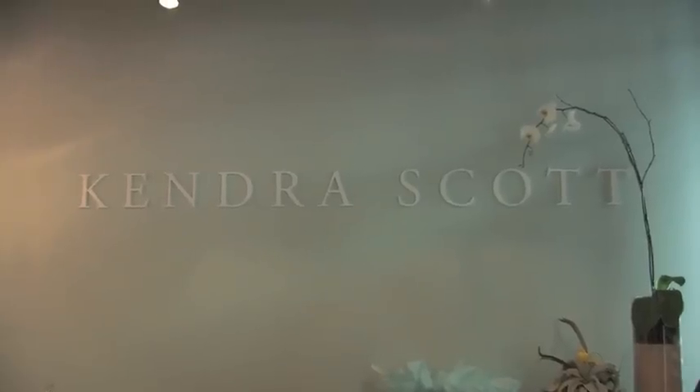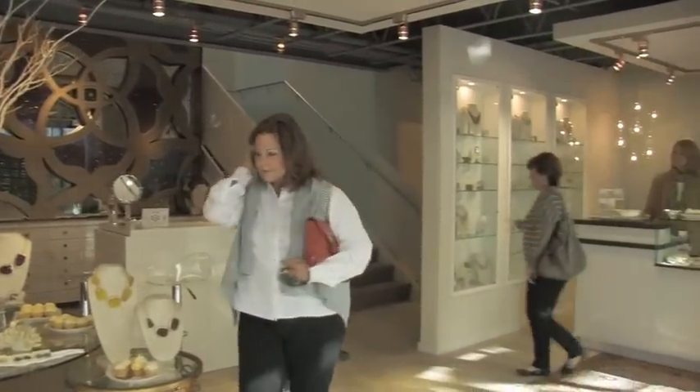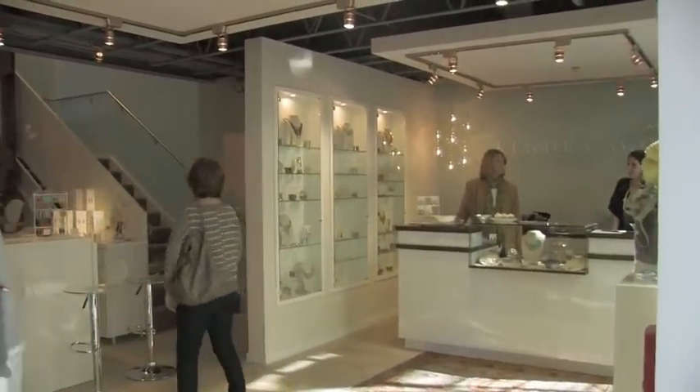Every six weeks we have a new line, and what's fun about our Austin store is Austinites are going to get to see it before anybody else does. We'll even be testing product that isn't at our other stores nationwide, so our Austin community gets the sneak peeks and really special things going on in the store.